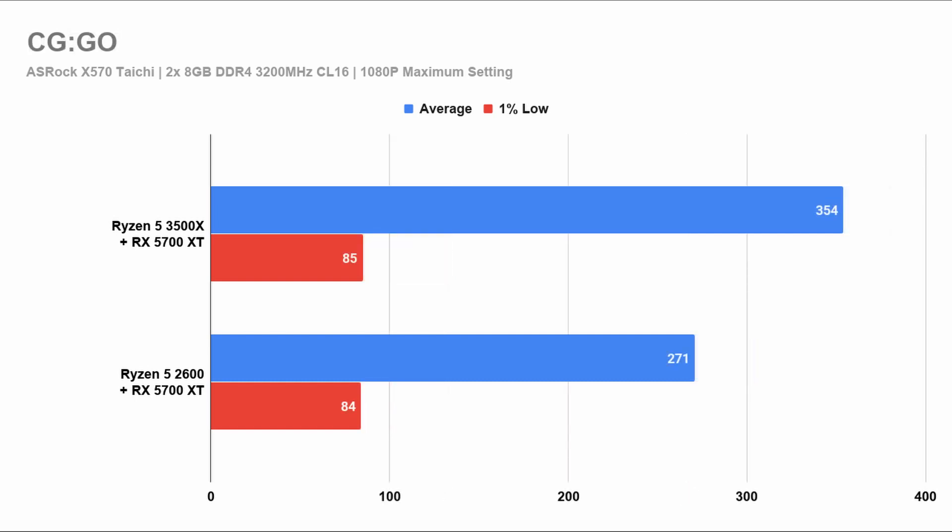Lastly, we have CS:GO, where you will see that the third generation outperforms the second generation by a huge margin. However, it makes no difference even if you're on a 240Hz monitor because both frame rates are blazing fast.